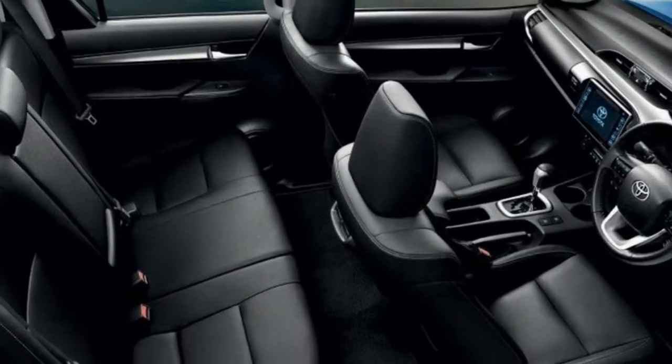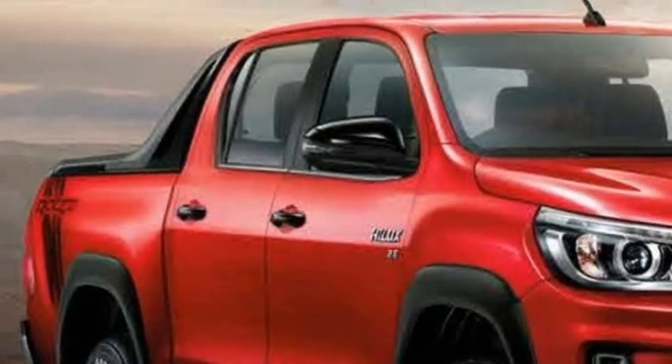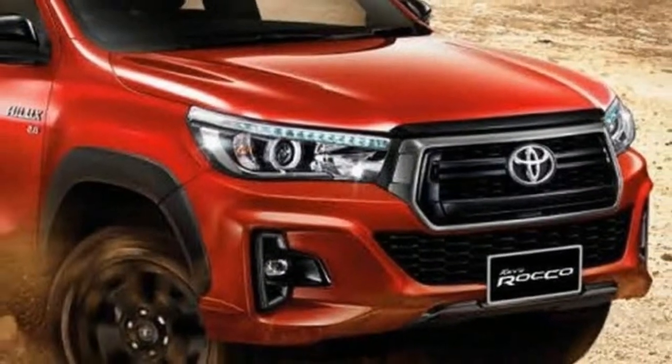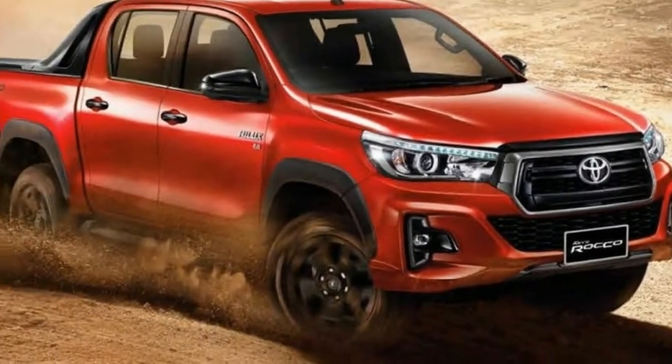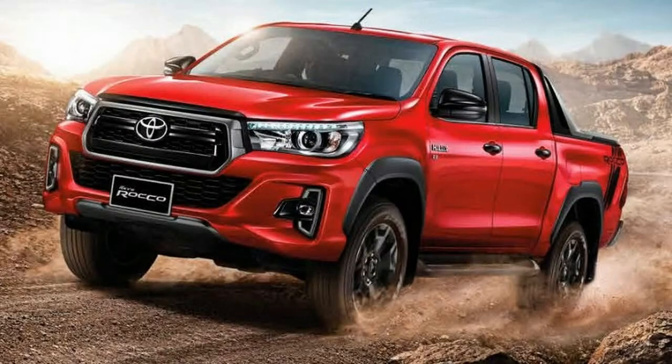Another novelty brought by the model year change is the addition of a Rocco trim level, available exclusively in the double cab flavor with a choice between 4x2 and 4x4. It comes with an assortment of black accents, body graphics, and 18-inch wheels wrapped in all-terrain tires.